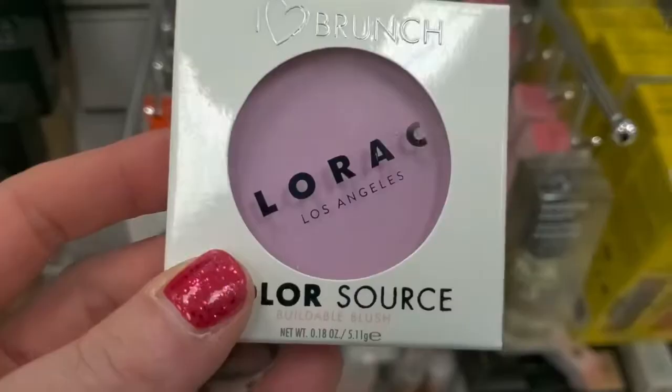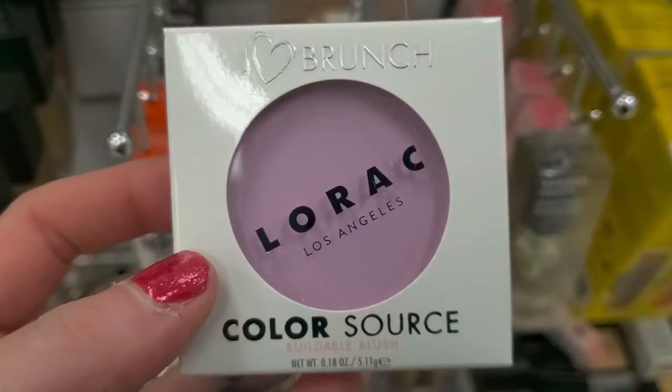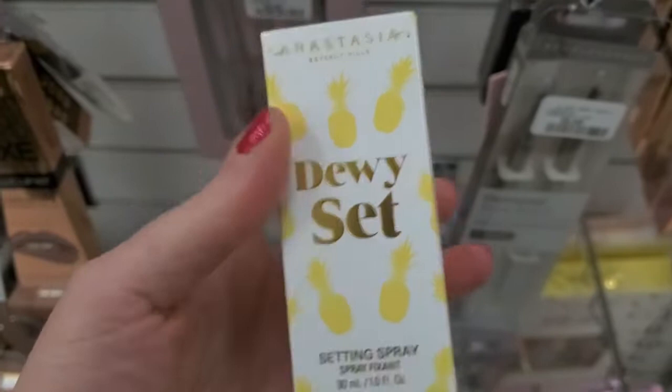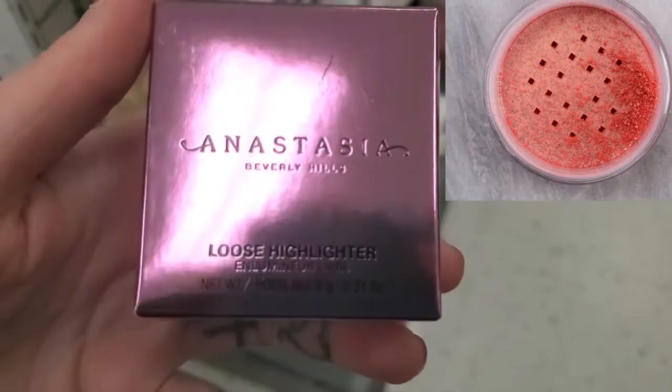I have one of these and they're so, so good. This is such a cute blush — it's Lorac, the I Love Brunch Blush, for $4.99. I found an Anastasia Dew Set Setting Spray in Pineapple for $7.99.